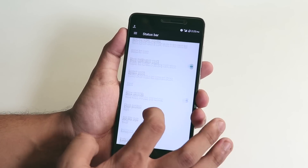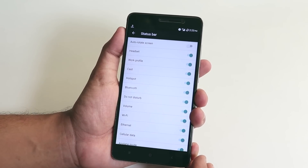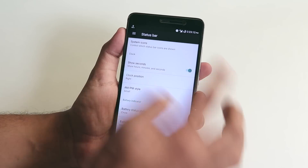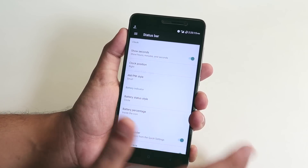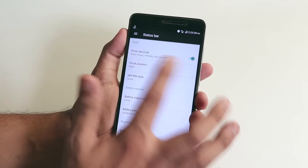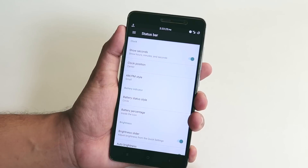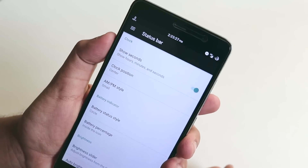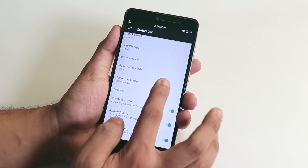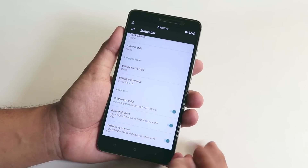We have a notification count option, system UI icons like headset and Bluetooth, and you can enable seconds in the clock. You can customize the AM/PM style as small or normal, change the clock position to center, and change the battery style and battery icon position.